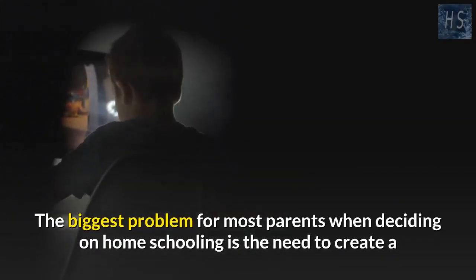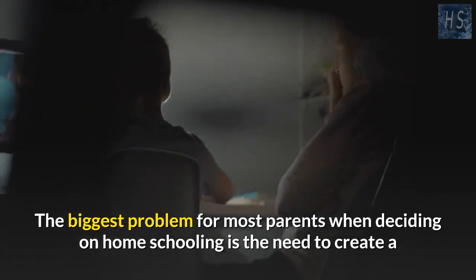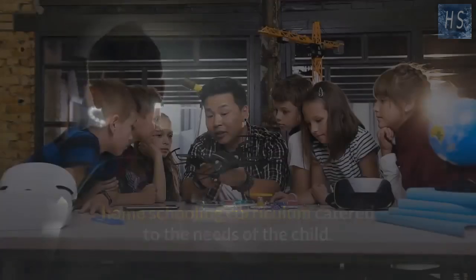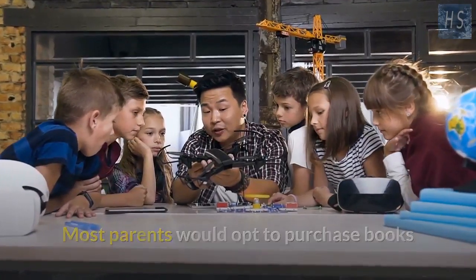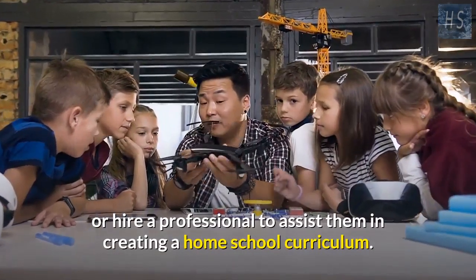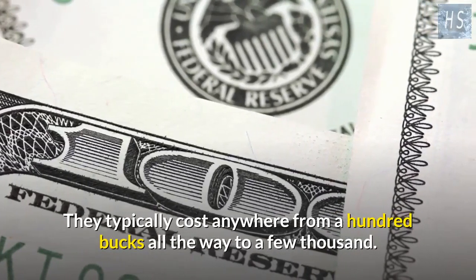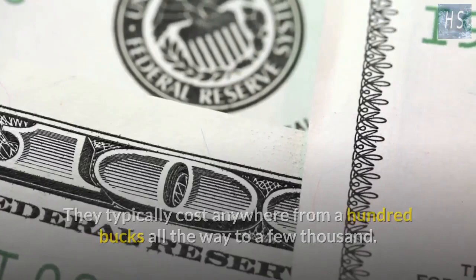The biggest problem for most parents when deciding on homeschooling is the need to create a curriculum catered to the needs of the child. Most parents opt to purchase books or hire a professional to assist them, which typically costs anywhere from a hundred dollars all the way to a few thousand.